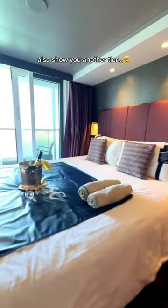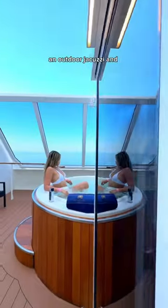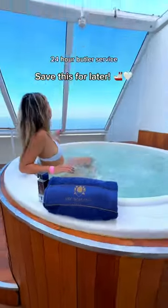This is MSC's, but let me also show you another tier, which is their Yacht Club. This comes with a crazy two floors, two bathrooms, an outdoor jacuzzi, and 24-hour butler service.